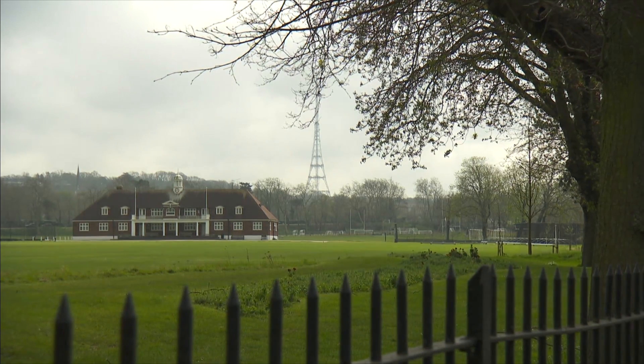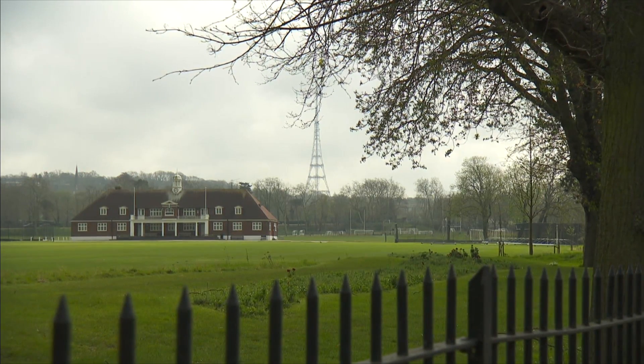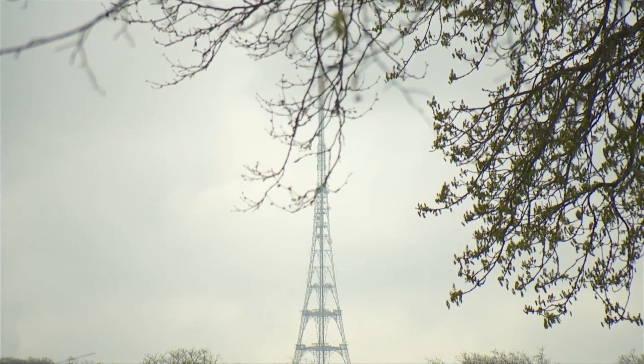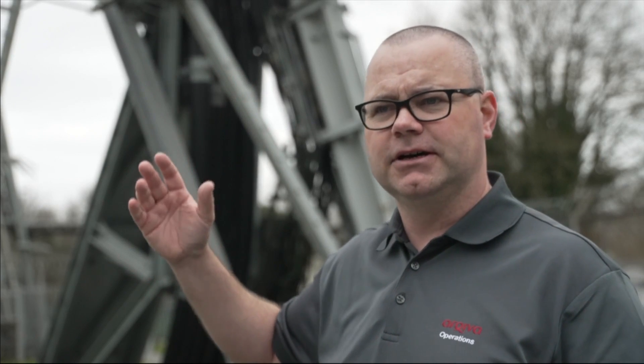But how did the much-loved landmark end up in South London with its unusual design? "Because of the small footprint of the site, I had to build this lattice tower. A lot of people compare it to the Eiffel Tower, and it's a very similar design — we can have the height but with a small footprint."